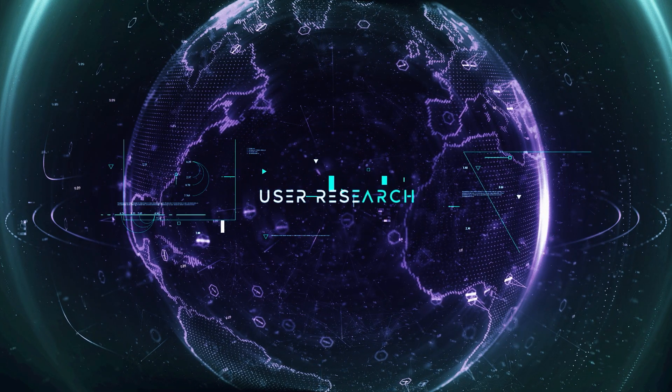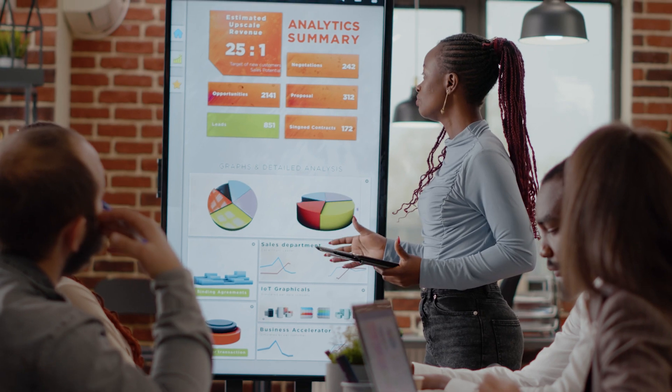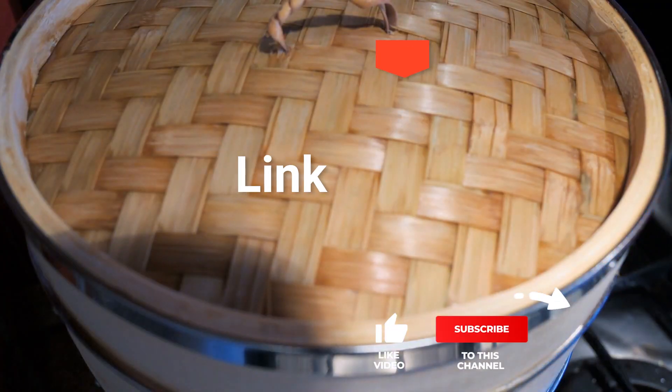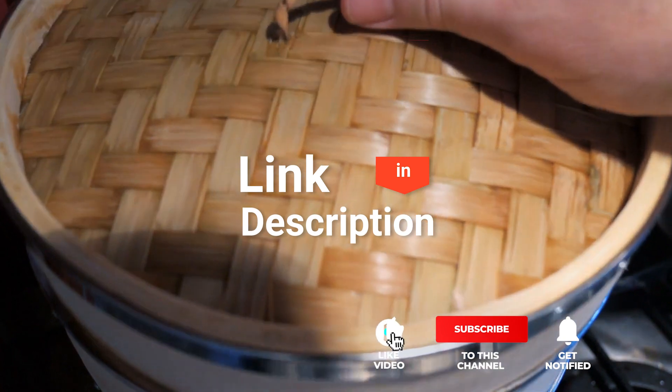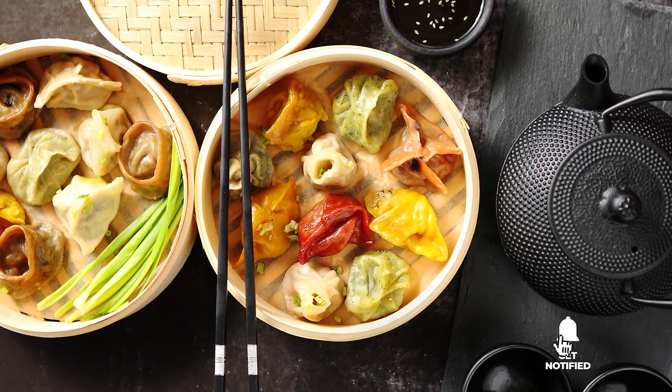We made this list based on our own opinions, research, and customer reviews. We've considered their quality, features, and values when narrowing down the best choices possible. If you want more information and updated pricing on the products mentioned, be sure to check the links in the description box below. So, here are the top five best bamboo steamers.